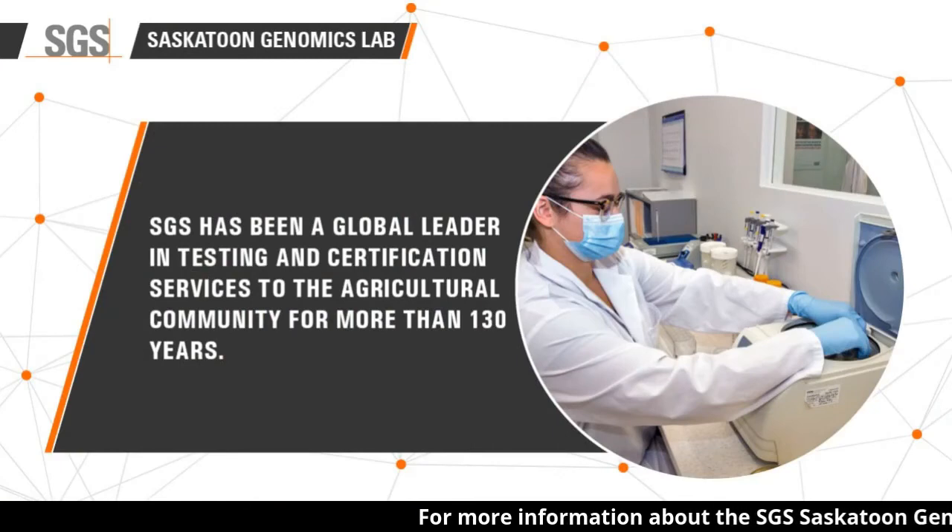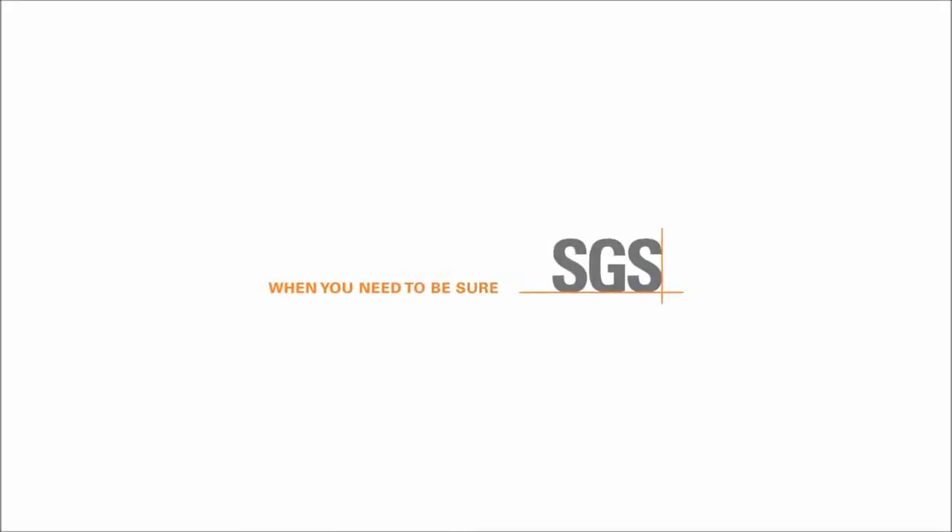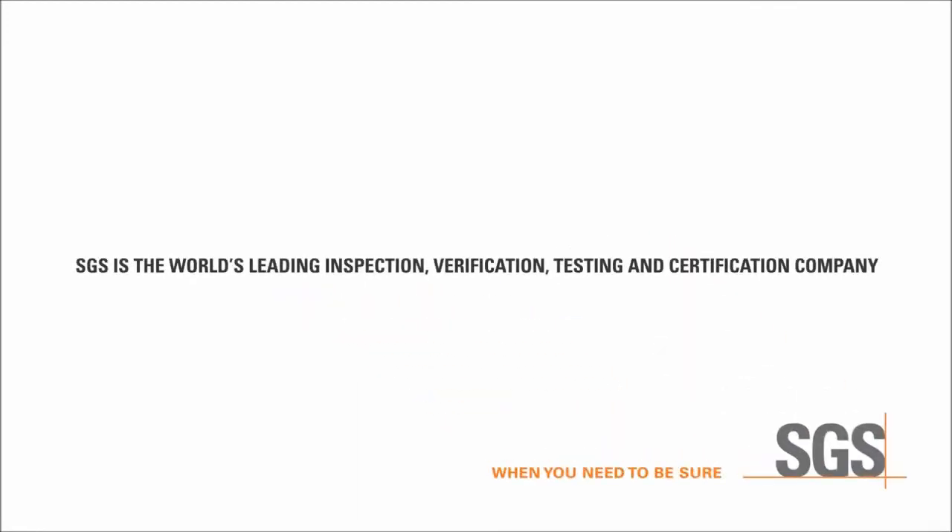Thank you, Tajinder. And thanks to you for joining us. SGS is often working behind the scenes as the world's leading inspection, verification, testing and certification company. SGS has been working with the agricultural community around the globe for more than 130 years. Thanks for coming with us to see the launch of our newly expanded genomics lab in Saskatoon. Bye for now.